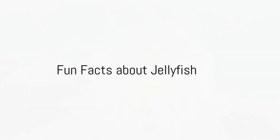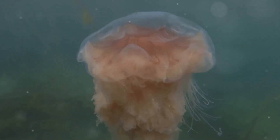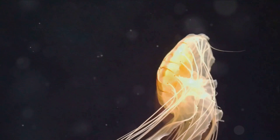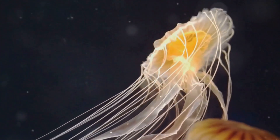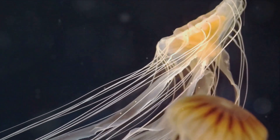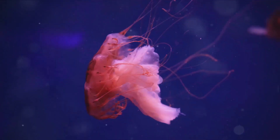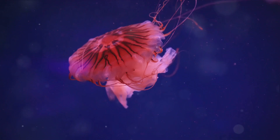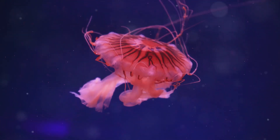Ready for some cool jellyfish trivia? Brace yourself for some fascinating facts about these sea creatures that will surely tickle your curiosity. Did you know that the largest known jellyfish, the lion's mane jellyfish, can reach lengths of over a hundred feet? That's longer than a blue whale, the largest mammal on Earth. Imagine running into one of those on a casual swim. On the other end of the spectrum, we have the Irukandji jellyfish, one of the smallest and most venomous jellyfish in the world. It's only about the size of a fingernail, but its sting can cause severe health issues. Talk about small but mighty.